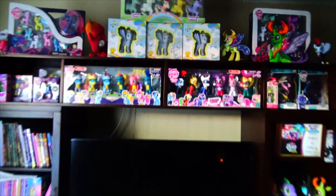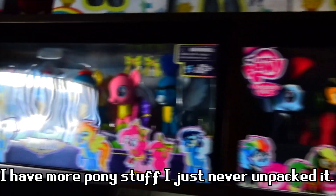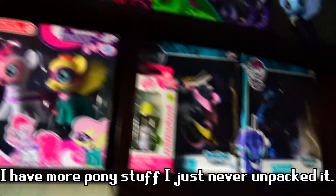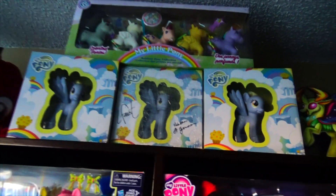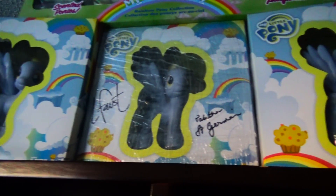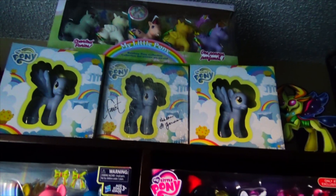The first thing you guys see in the beginning of all my videos is this giant pony display. A lot of it consists of exclusive pony toys from certain stores and a few other minor accessories. One of my favorites are the Comic-Con Derpies. I have three of them, but one is signed by Lauren Faust and Tabitha Saint-Germain, her voice actor, and it's plastic-wrapped just to try to keep the dust off.